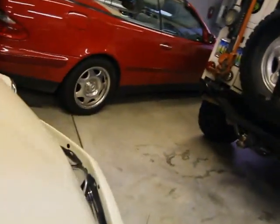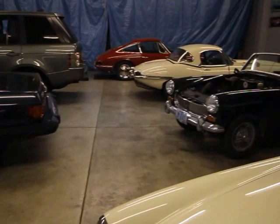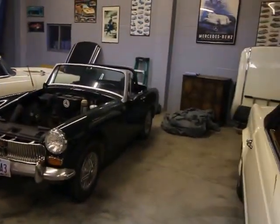I think this car will be just a fantastic toy to get in, go play with, and just enjoy.